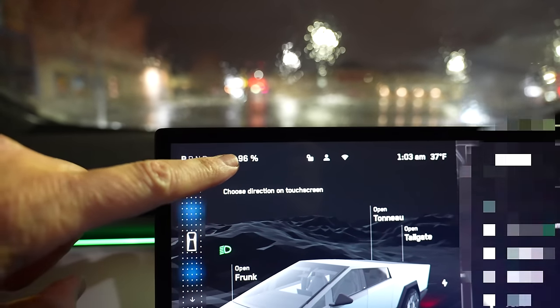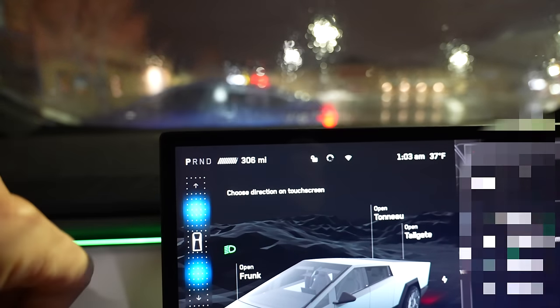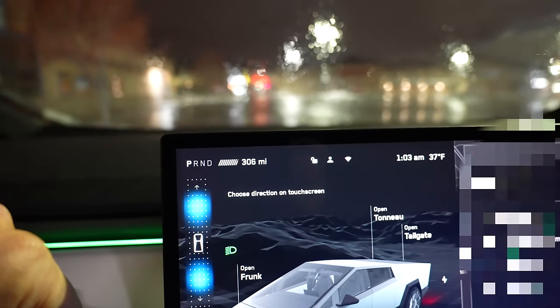We are at 96%, which is 306 miles of range — that's a lot of battery. I don't want to be out here in public. It's really loud, people are playing music. I'm going to go park in a friend's backyard. I borrowed some sleeping bags from another friend. Let's go find the house.